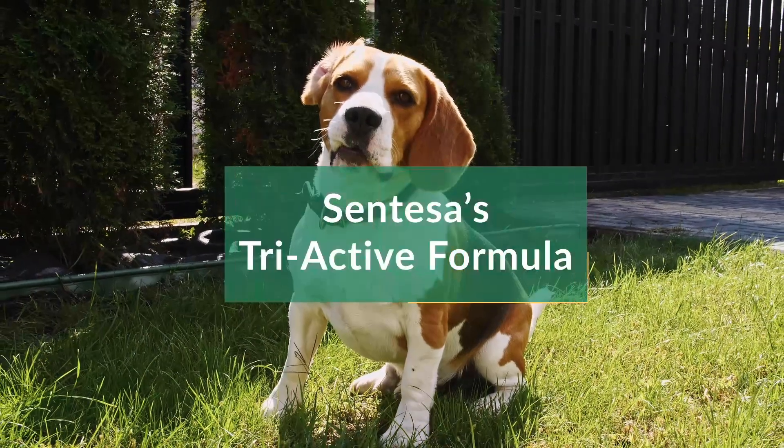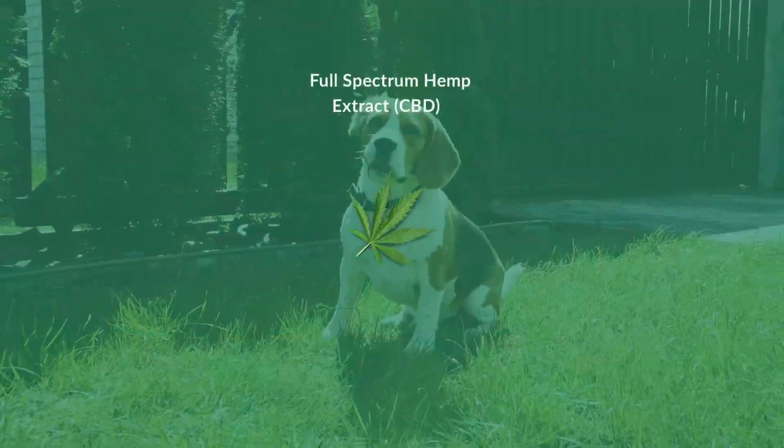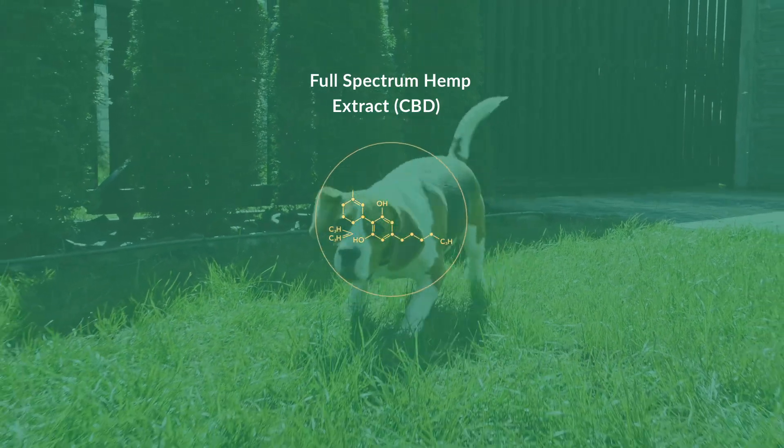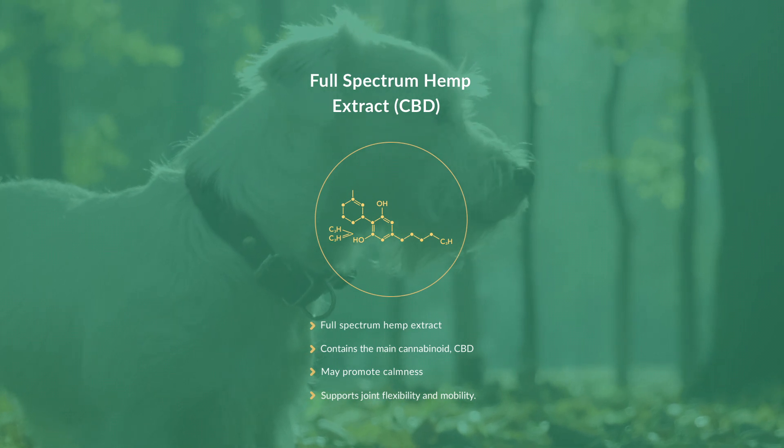So what exactly is Syntessa's triactive formula? We start with a full-spectrum hemp extract. This is the ingredient that contains the main cannabinoid, CBD. CBD is used to promote calmness and joint flexibility.